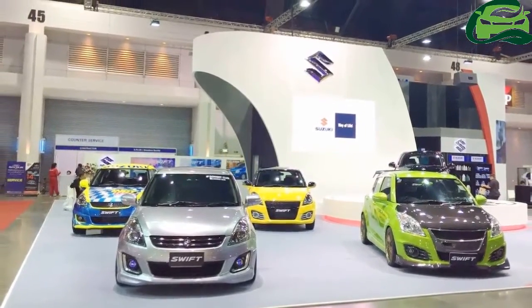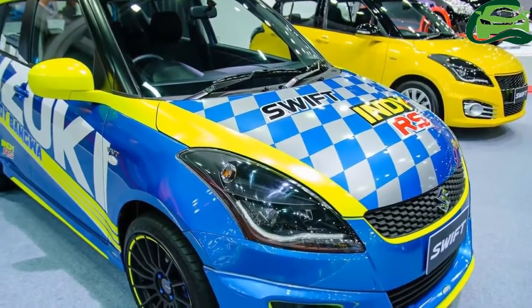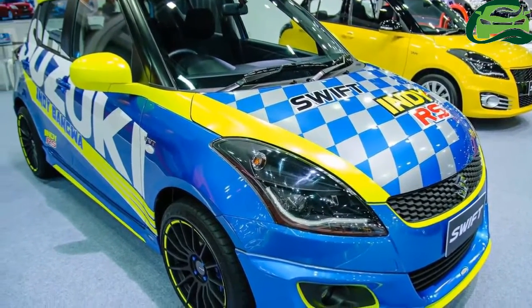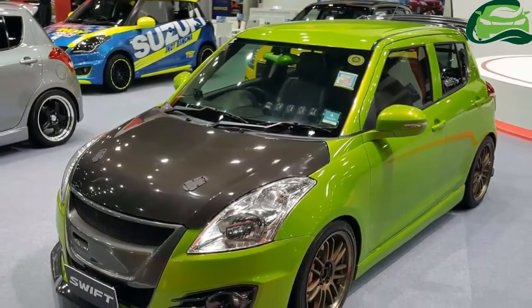Compared to the Maruti Swift sold here in India, it gets aftermarket headlamps with black inserts and LED DRLs, among other modifications.